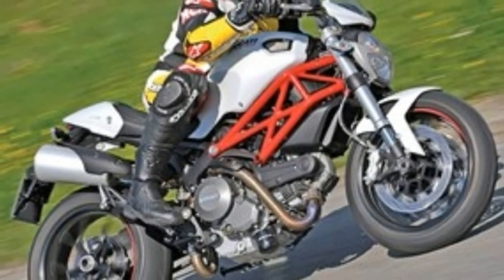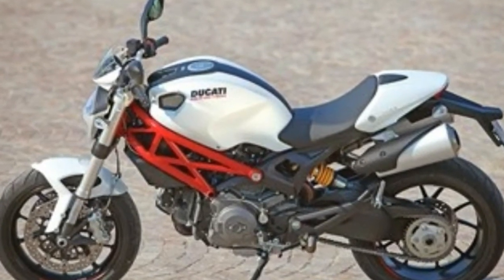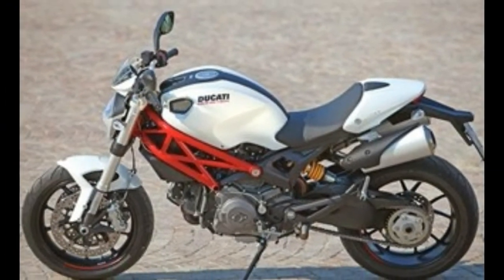There are more details involved in making the 796 an enjoyable riding experience: 1. light throttle action; 2. bombastic reverb from the airbox on the overrun; 3. quality throttle response; and 4. it handles.